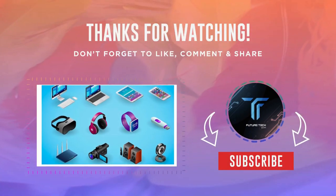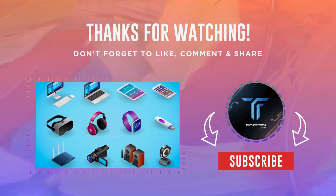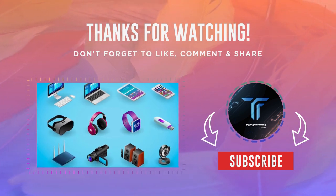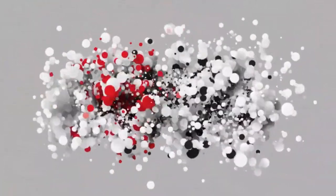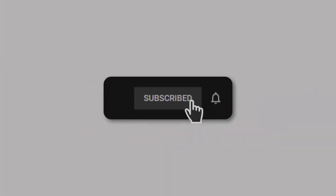To stay up to date with the latest trends in smart tech and discover new gadgets that can enhance your daily life, we invite you to subscribe to our channel. By subscribing, you will never miss out on exciting content and you will be part of a community that shares the same passion for affordable, cutting-edge technology.